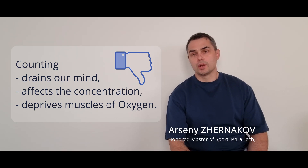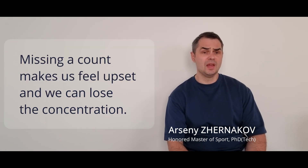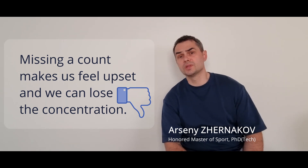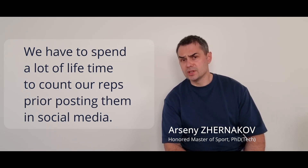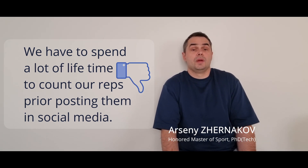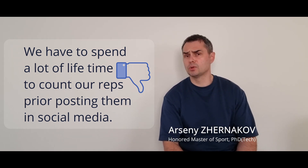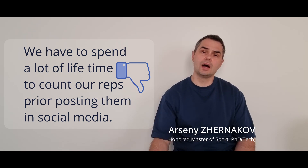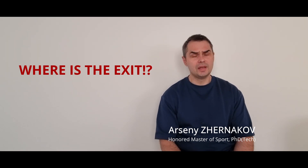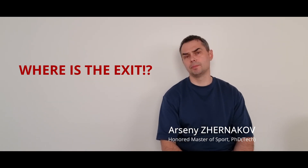This brain work, it consumes a lot of oxygen and other resources. When we miss the count, we feel upset or we can even lose concentration itself. And after finishing our sets, if we want to post this information on social media, we have to spend a lot of time to watch again and recount our repetitions.